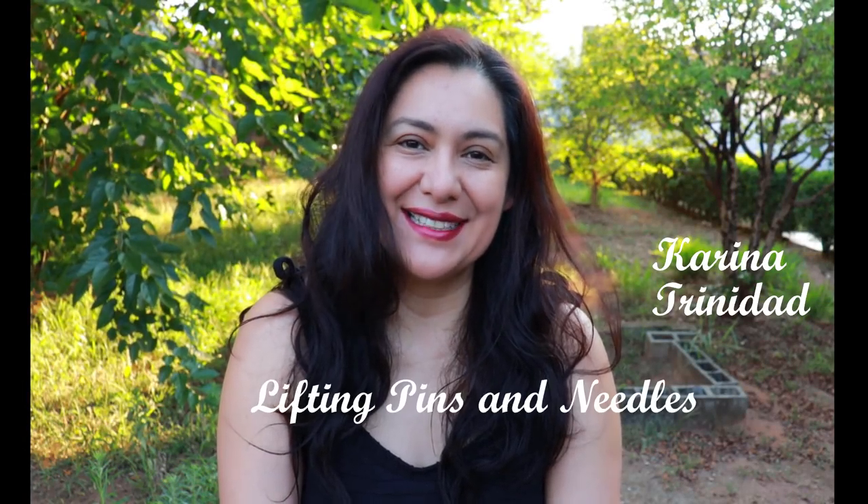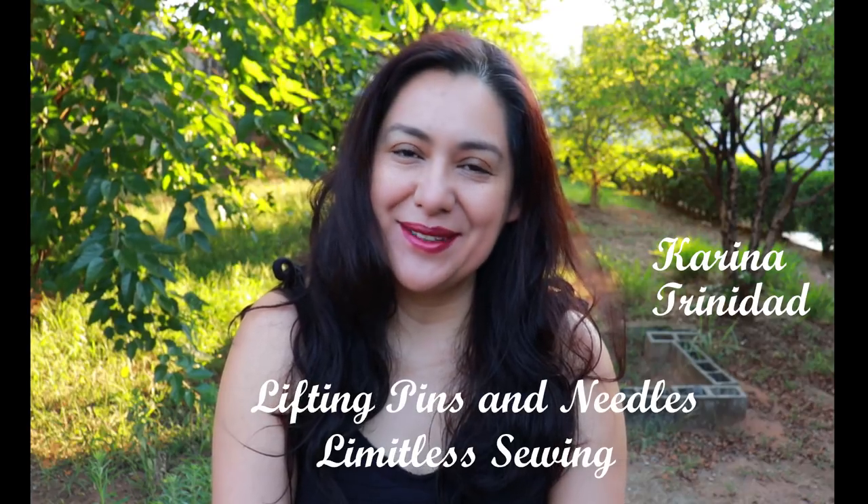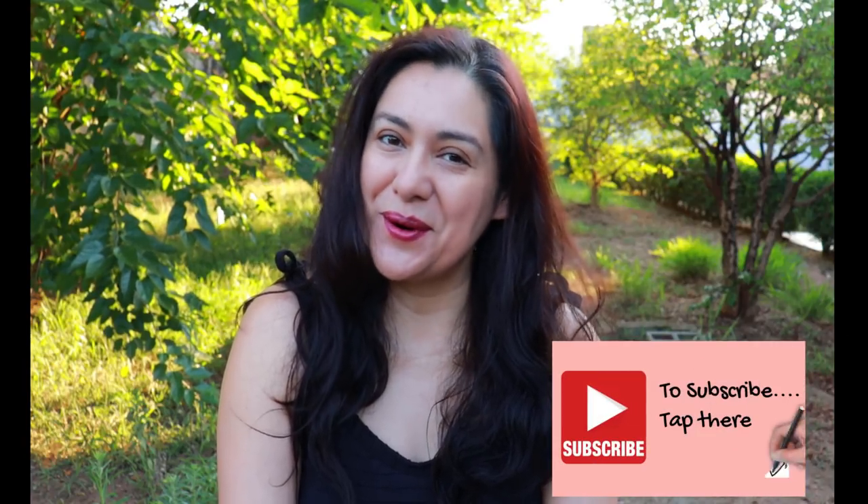Hi sewing friends, I'm Karina, this is Lifting Pins and Needles, a channel all about sewing — limitless sewing. Welcome back, and if you're new to the channel and like to sew, you will find a lot of sewing content here. If you like the video while you watch it and think this is interesting and you'd like to see more, please subscribe — tap on the red button on the screen and tap on the bell so you get notified when a new video goes live.